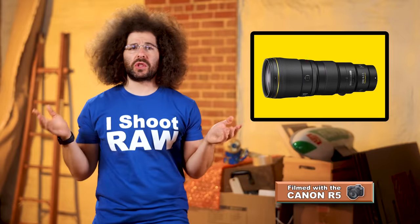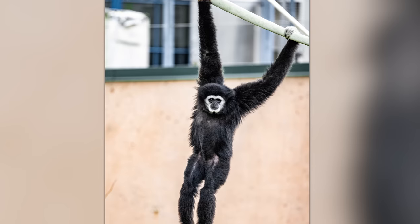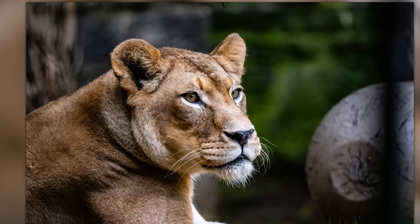Now, why did I go shoot at a zoo? Because it made it much easier to take pictures — kind of like this one, this one, this one, and this one.